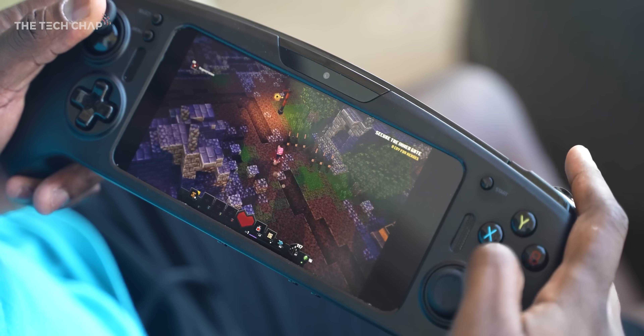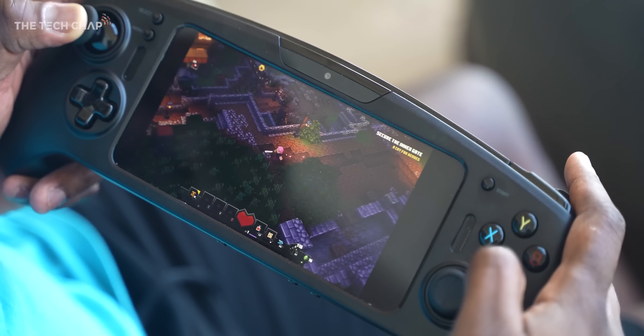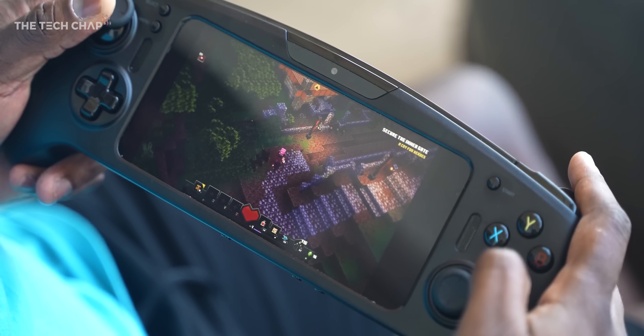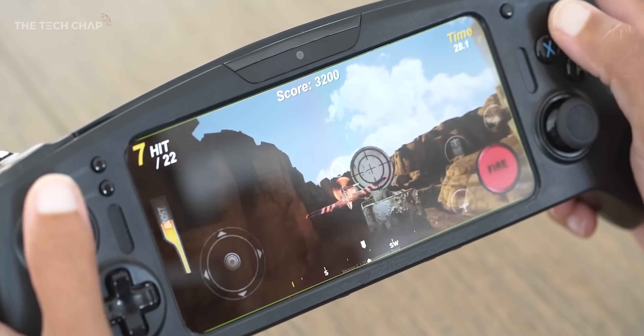This is just an example device so we'll have to see what the exact specs, performance, and price will be when retail devices come out later in 2022. But it is a really interesting alternative to a Switch or a Steam Deck, and I can't wait to spend more time with it. It's essentially a whole new platform for gaming and we don't see that very often.